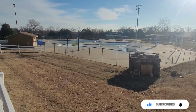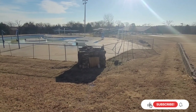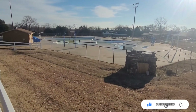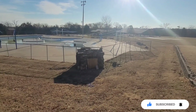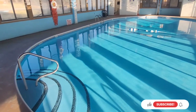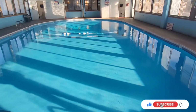Looks like they got a shuffleboard way over there in the distance. They also have a huge outdoor swimming pool. However, right now it's 28 degrees outside so the swimming pool is closed. Let's go look at the indoor swimming pool, which is 84 degrees.